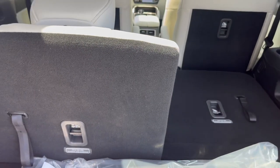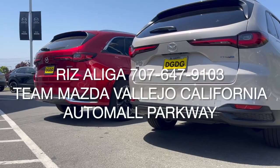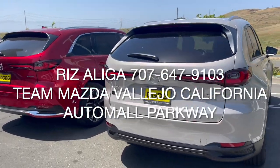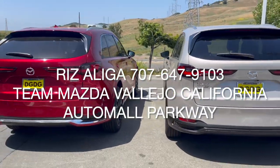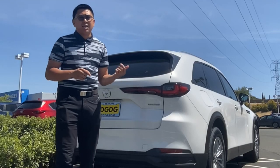There's supposed to be a headrest here for the seven-seater or eight-seater, but that's what it looks like. Well folks, I hope you enjoyed this quick review of our new flagship model, the Mazda CX-90. Give me a call at 707-647-9103 and experience Team Mazda here at the Vallejo Mall.